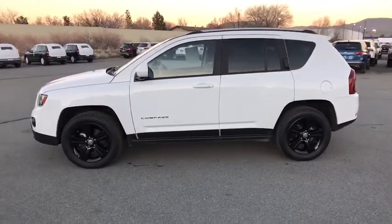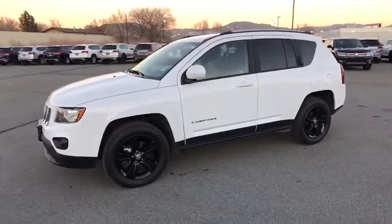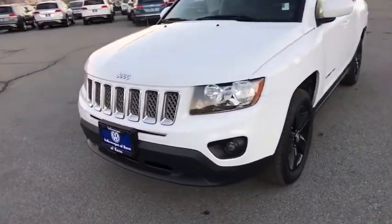Heated driver's seat, side-head airbag, power windows, and electronic stability control. Take this vehicle for a spin and see why so many shoppers are now proud owners.